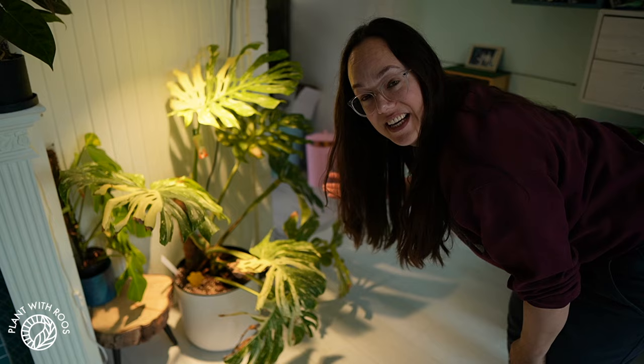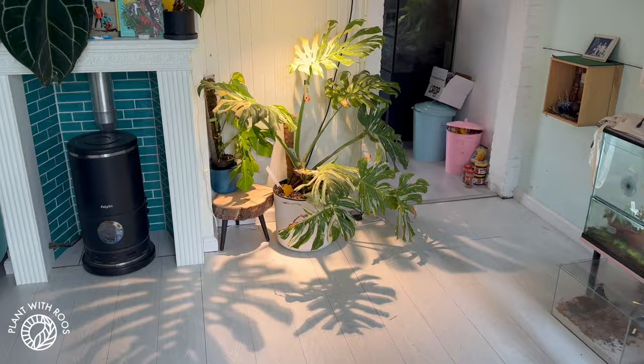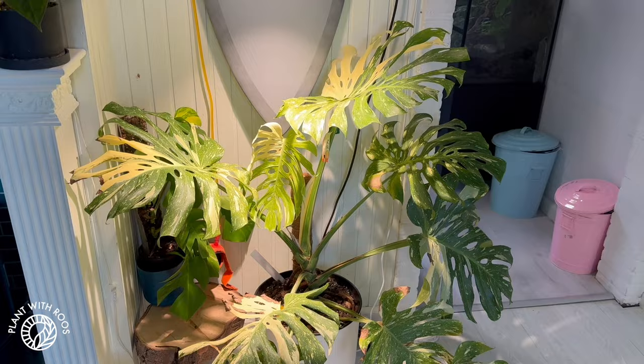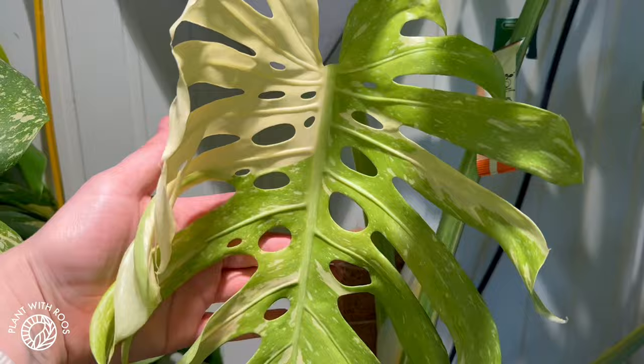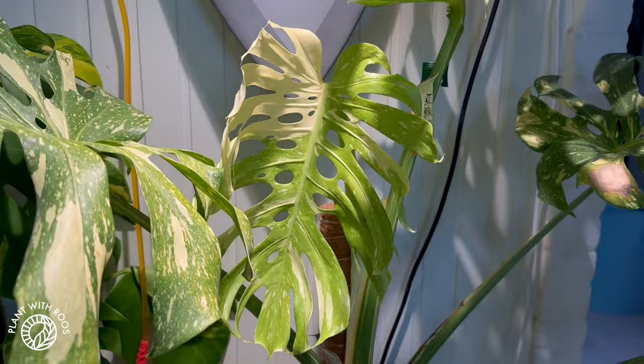The last plant I want to show you — I've shown you many times before — is Thijs, my Thai Constellation, mainly because he is now growing a new leaf and I'm so excited. The last leaf he grew came out in October and it is now the end of March, so it's been a long time. I hope that during spring and summer he will grow a few more. I can't wait to see the variegation and the amount of fenestrations. Since filming, the leaf has really opened — look at this. It again has a big sectoral patch of variegation, a little bit hard to see with this grow light, and a lot of holes. I love it so much.